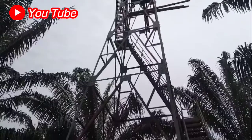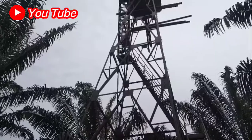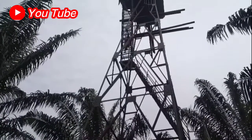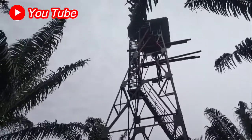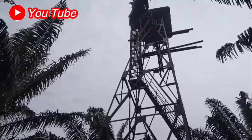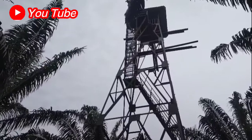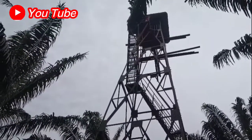Jadi kita tidak perlu turun. It's just to take a look from the top. It's one of the tools that you can see from side to side. So if you're at the front of the side, there's a situation — whether there's curing or burning — you can see from the tools that you put in one tower.